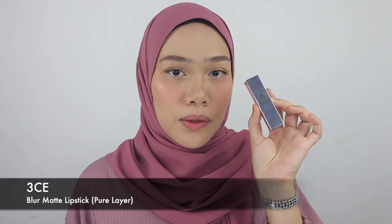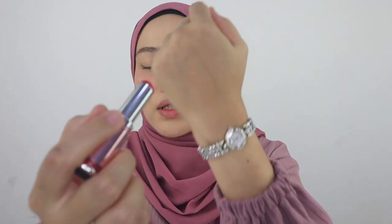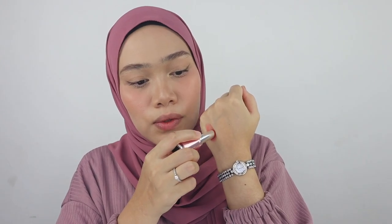We're going to start off with the brand 3CE, which is from Korea. This is the 3CE Blur Matte Lipstick — it is so beautiful. Look at the packaging: one side is a mirror, it's kind of a semi-cylinder shape, super helpful and multi-purpose. Now I'm going to show you guys how the texture looks like — it is in matte finish. This is one of the colors I picked and you can see the texture is very sheer and buildable.